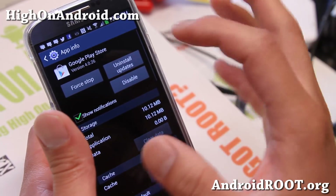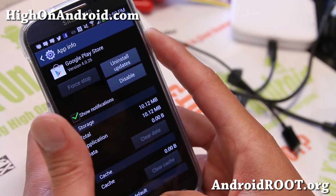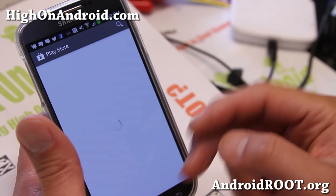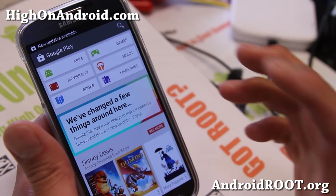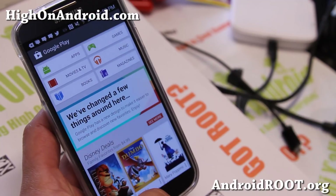Clear everything you can. And once you're done clearing everything, go ahead and force stop the application. What this will do is clear everything out, so it will re-sign in when you open the Play Store. You'll see that it's going to re-sign in and you'll have to accept the terms and services again. And your Google Play Store should be working just fine after that.